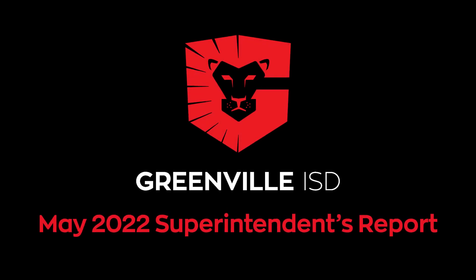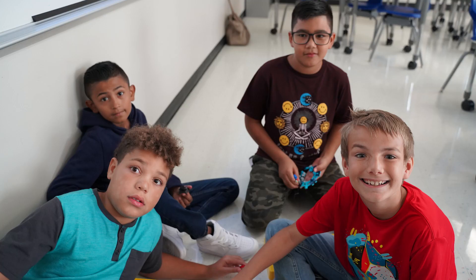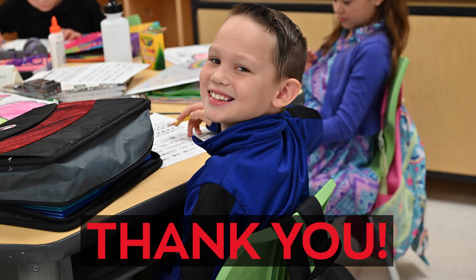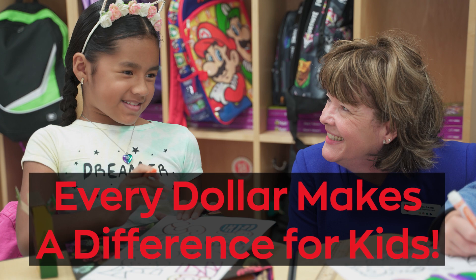This month, we're taking the time to look at several large and small projects that are creating a safe and engaging learning environment for GISD students. Thank you, GISD School Board. Every dollar makes a difference for kids.